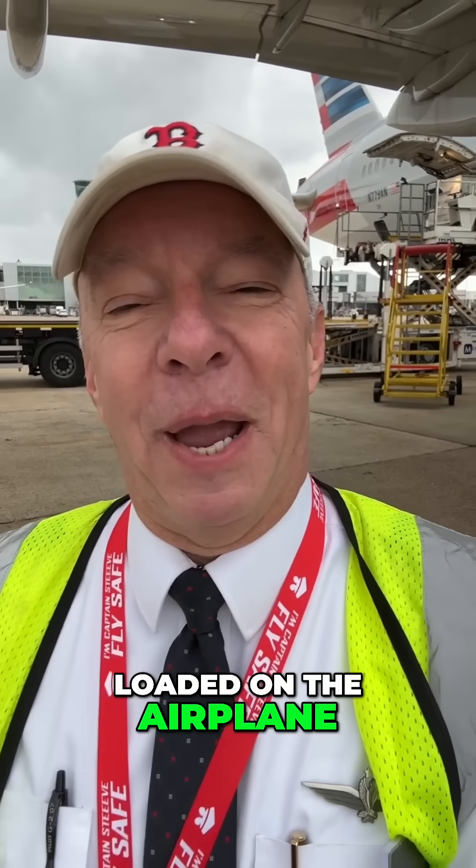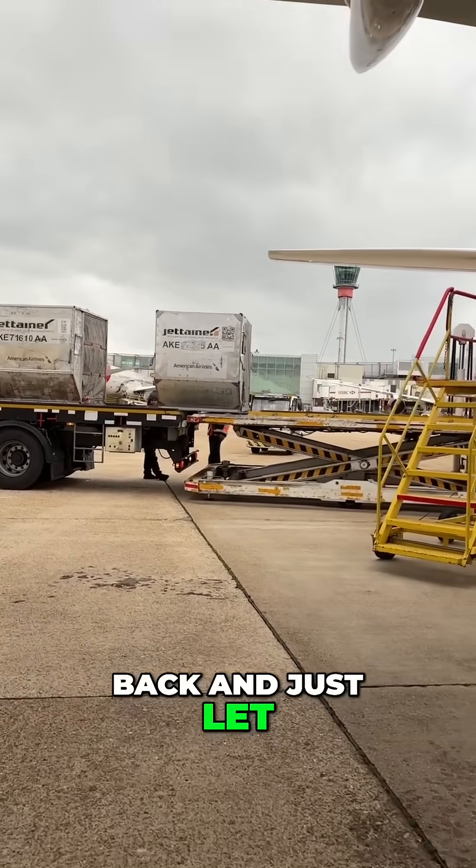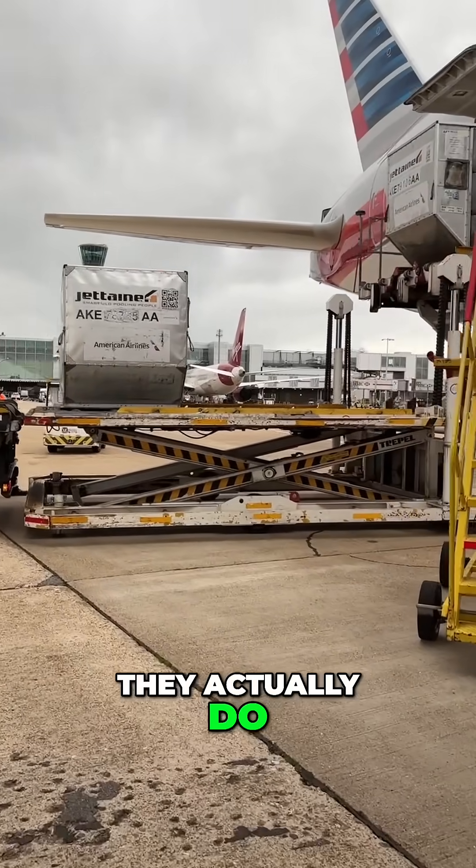When your bags get loaded on the airplane into the cargo bay, do they just toss the bags in the back and just let them lay there? Well, on some smaller jets, they actually do.